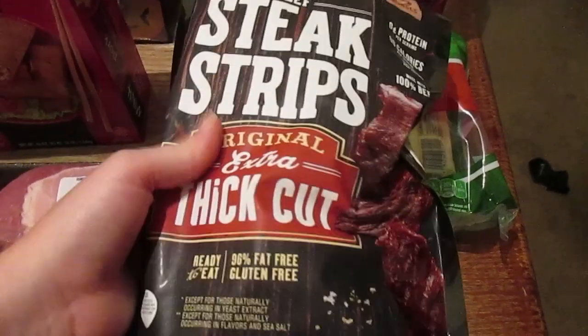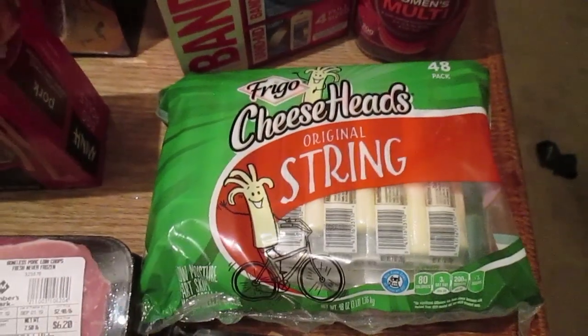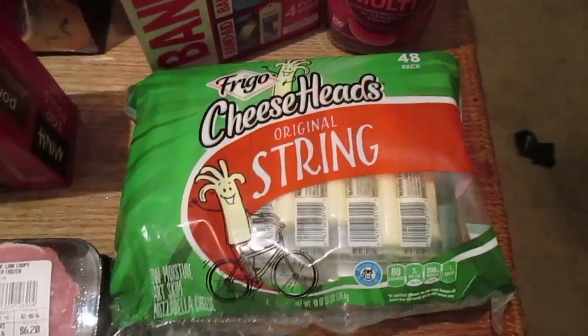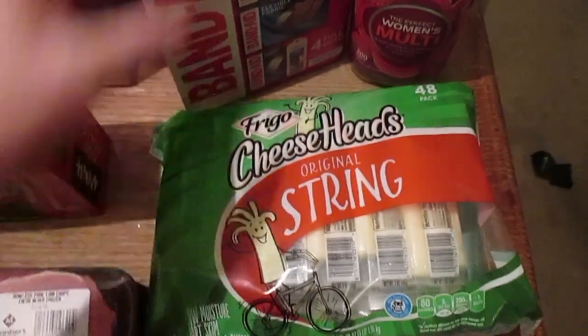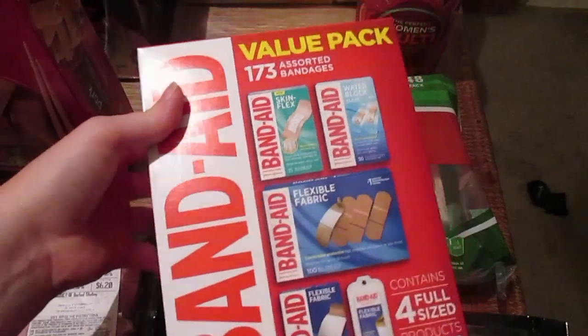Hubby likes to take beef sticks for his work snacks, so we got some of those. My kids devour string cheese, so we got a big pack of string cheese too.